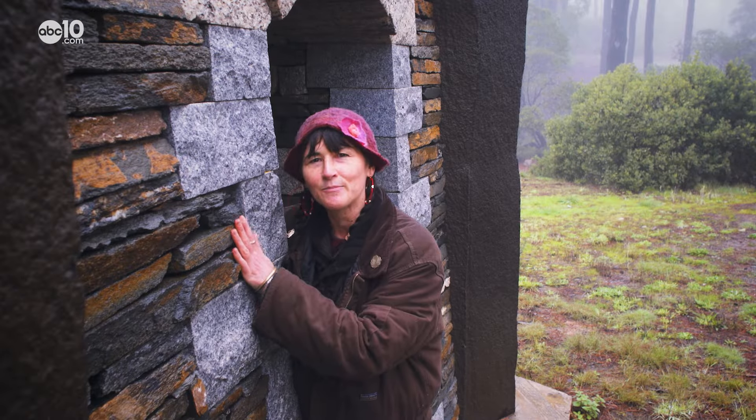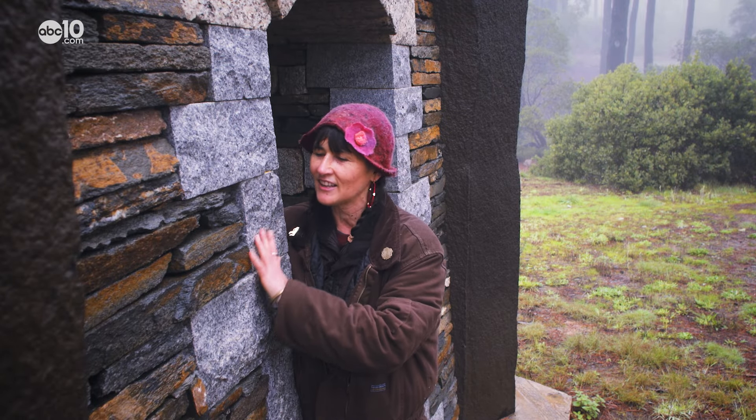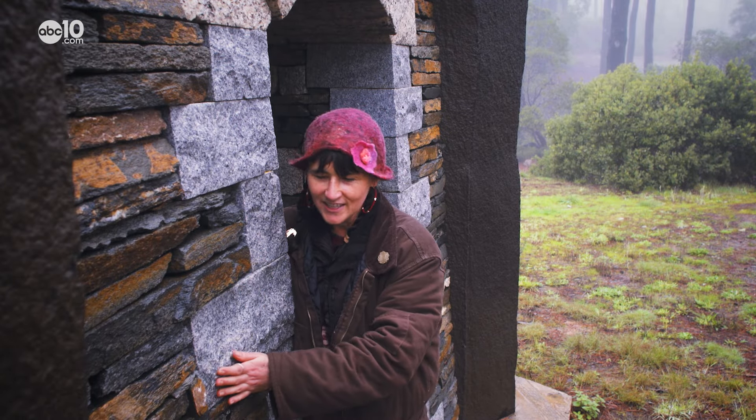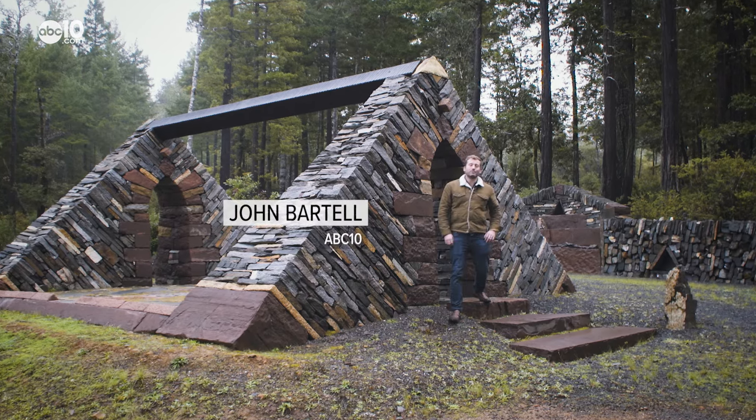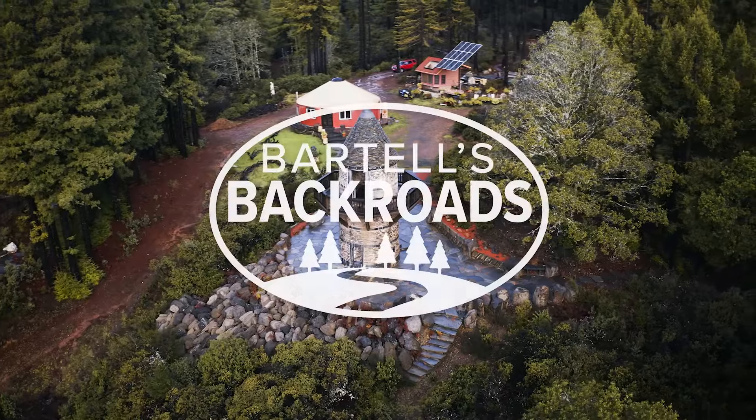When you're snuggling up to a rock, you're snuggling all these years — hundreds and thousands and millions of years — which is just incredible. From Stone Ranch in Wallala, I'm John Bartell. Hope to see you on the Backroads.